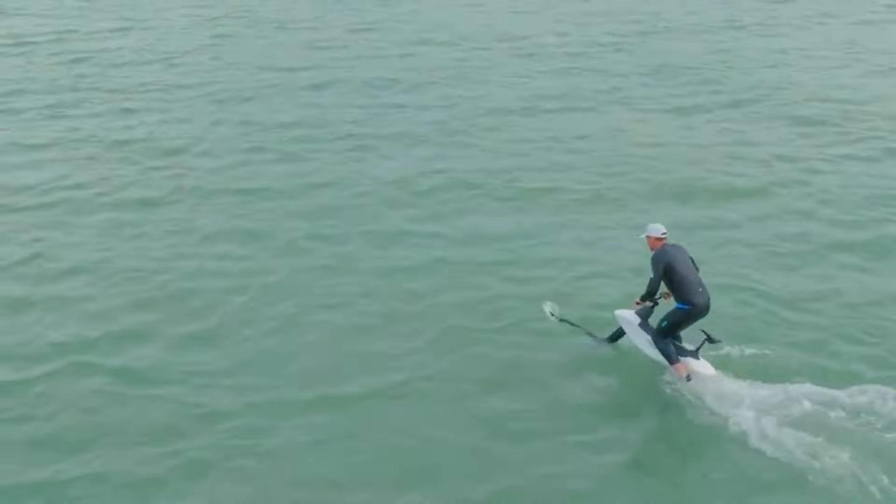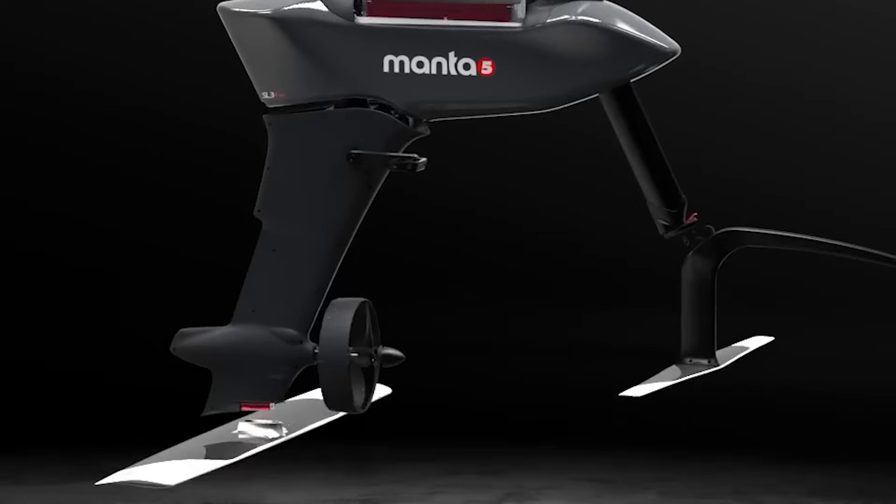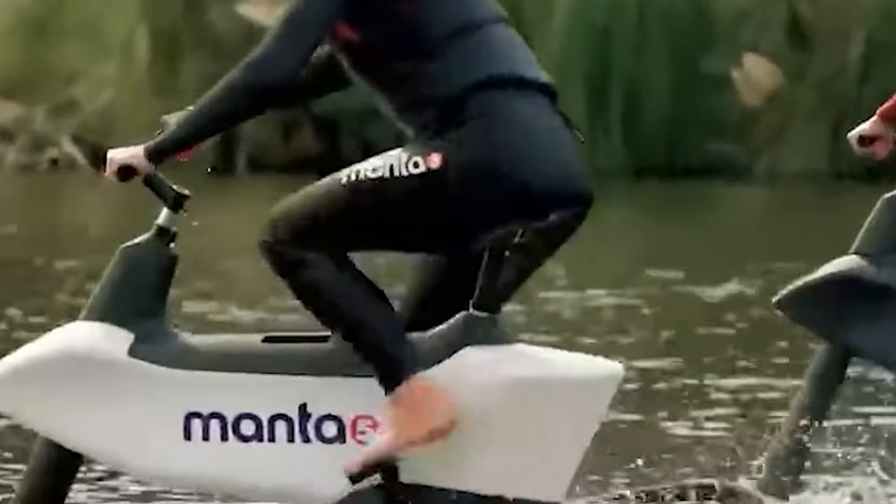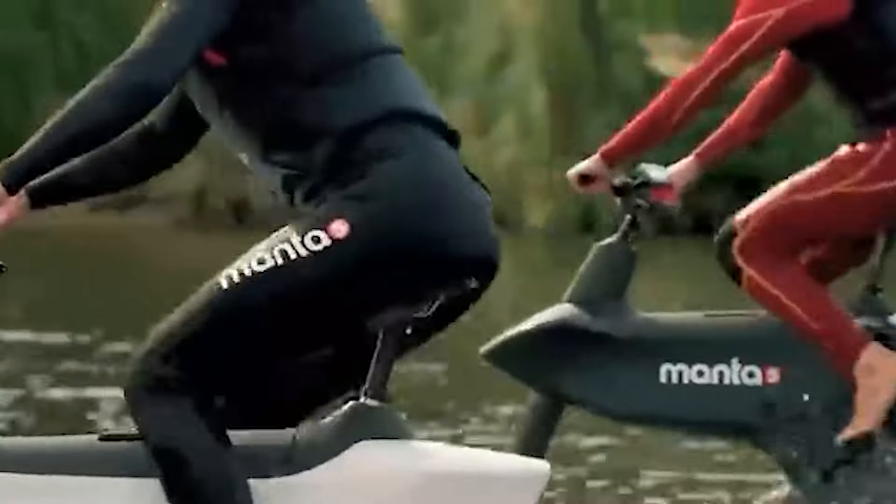Considerations include the starting cost around $15,000, limited availability, and a learning curve. The Hydrofoiler SL3 provides an exhilarating blend of exercise and water fun, appealing to adventure enthusiasts seeking a unique aquatic experience.